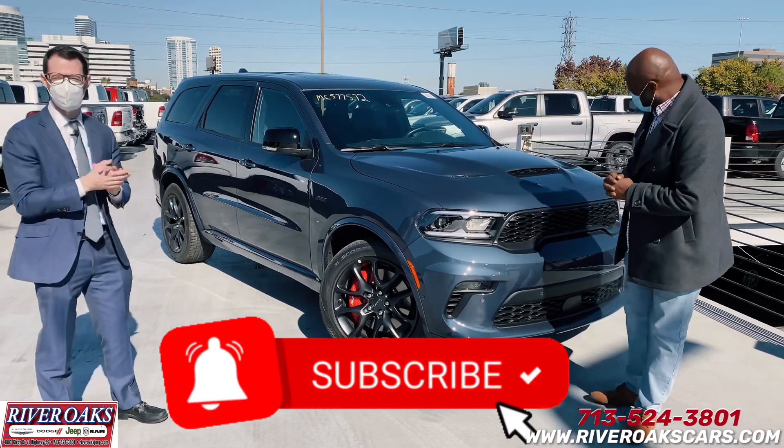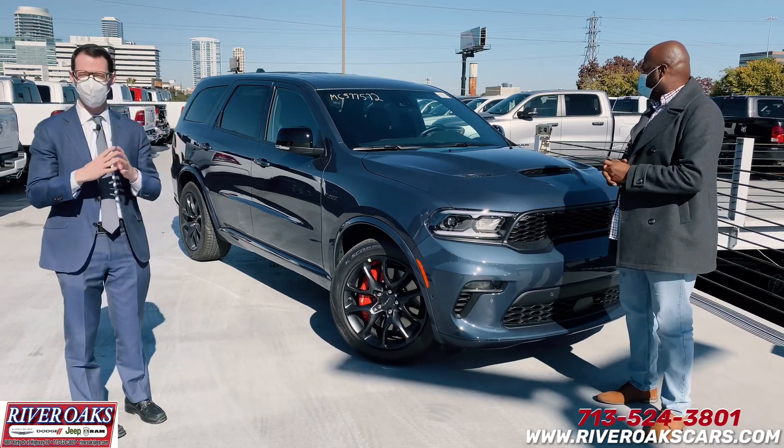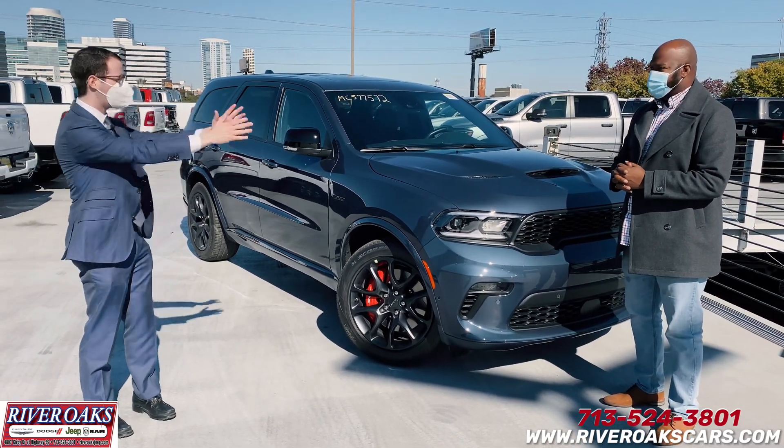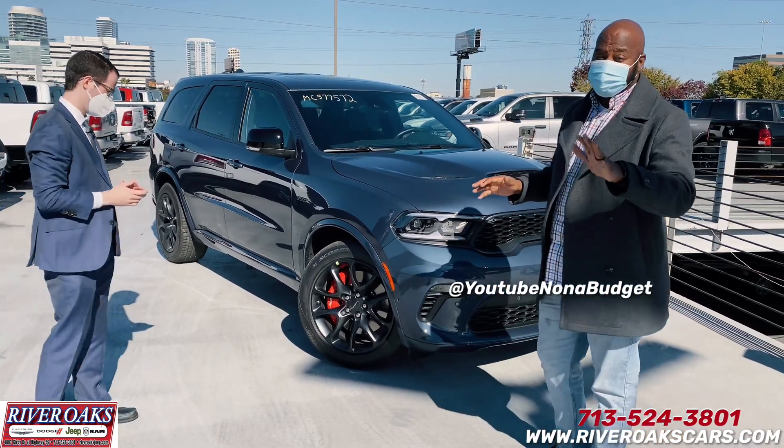We've got the all-new 2021 Durango SRT 6.4 liter in Reactor Blue, the first all-new body 2021 to hit. Robert, what do you think? Man, I love it. The Reactor Blue is an amazing color.